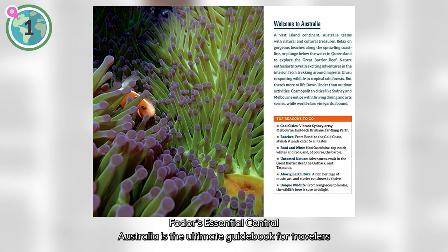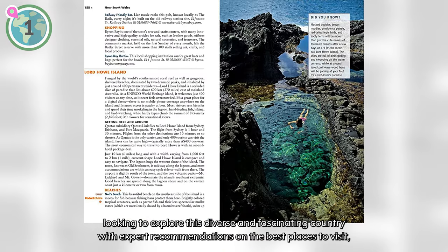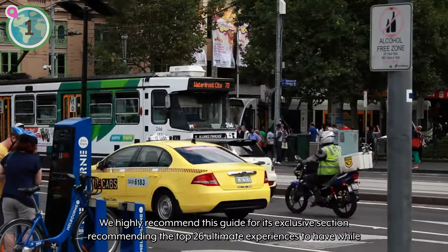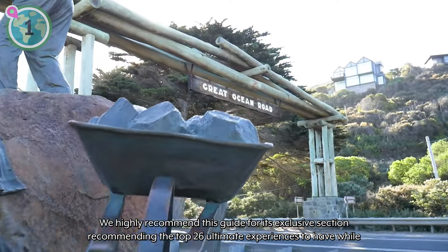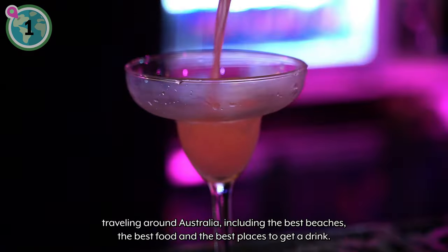Fodor's Essential Australia is the ultimate guidebook for travelers looking to explore this diverse and fascinating country. With expert recommendations on the best places to visit, stay, eat, and drink, this guidebook is an indispensable resource for planning your trip down under. We highly recommend this guide for its exclusive section recommending the top 26 ultimate experiences to have while traveling around Australia, including the best beaches, the best food, and the best places to get a drink.